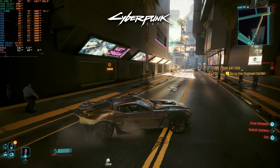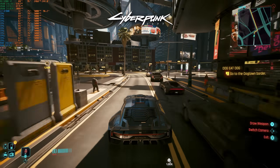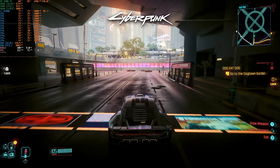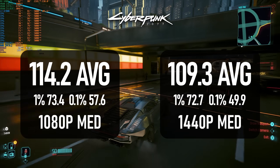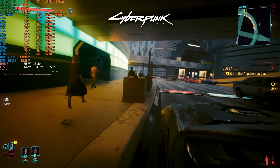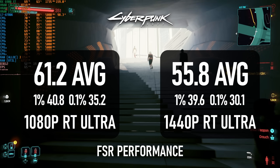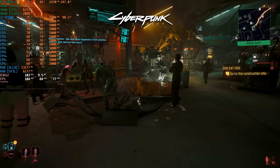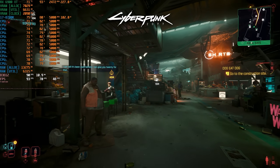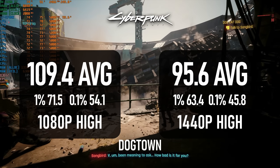Cyberpunk has recently received its 2.0 patch to coincide with the release of the Phantom Liberty DLC. I started by testing my usual run from V's home building to the city centre. At the medium preset, this saw an average of 114 FPS at 1080p and 109 FPS at 1440p. My new test GPU is unfortunately not the best at ray tracing, so to find the CPU limit, I had to drop to 1080p with the RT Ultra preset and performance upscaling, which saw an average of 61 FPS with lows of about 40. Performance in the opening area of Dogtown isn't all that different from the rest of the game.